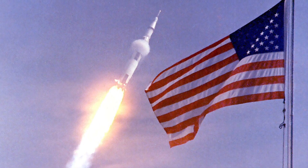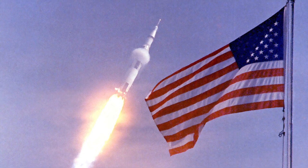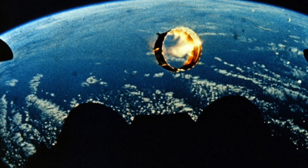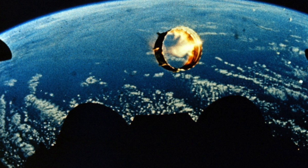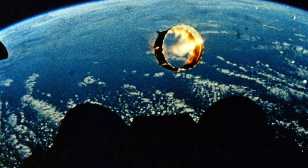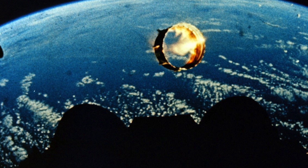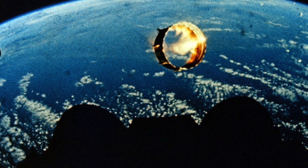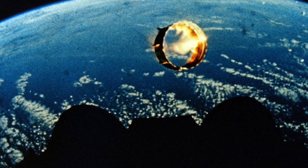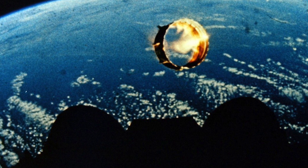The Saturn V was repurposed for the Skylab program, which involved launching a space station into orbit using surplus Saturn IB second stages. The S-2 stage acted as the terminal stage for inserting Skylab into Earth orbit. Skylab was inhabited by three crews from May 25, 1973 to February 8, 1974, and the S-2 stage remained in orbit for almost two years before an uncontrolled re-entry.